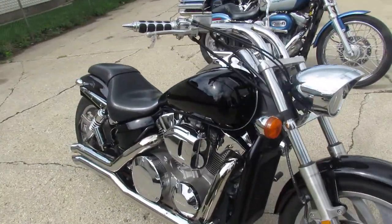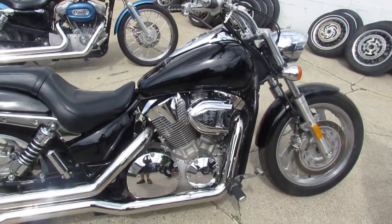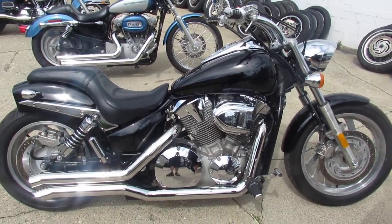Don't miss this one, 2004 Honda VTX 1300. Give us a call, we'll get it done, 810-648-9500.